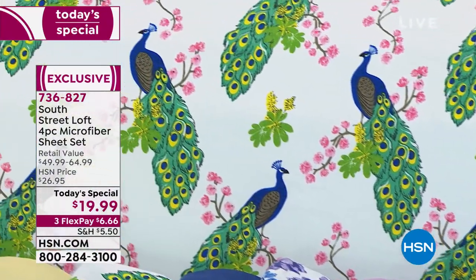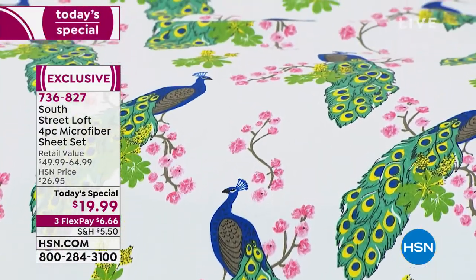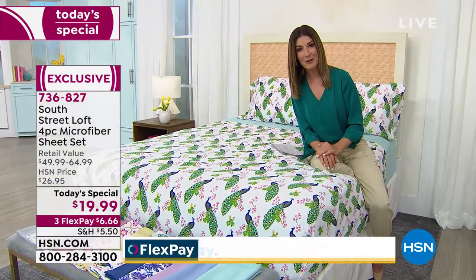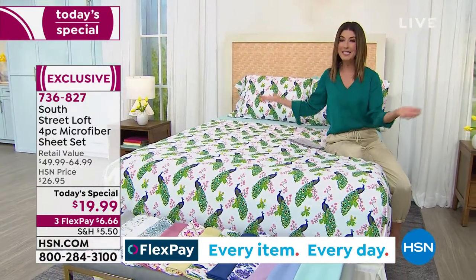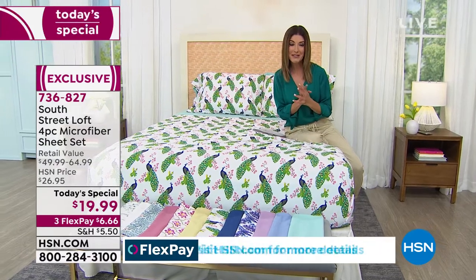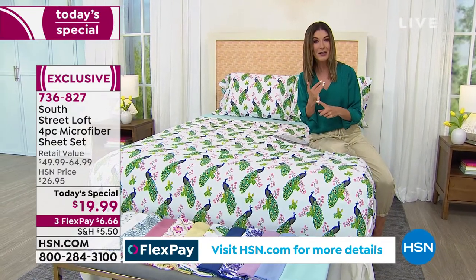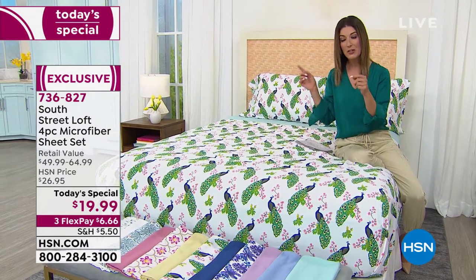We have brand new bold prints, incredible new colors, and for one day and one day only — or as long as our quantities last — because this is a very special, limited opportunity buy, we're going to give you tonight as our best value of the day: a four-piece sheet set for less than $20. That's a better price than just a simple two-pack of pillowcases.